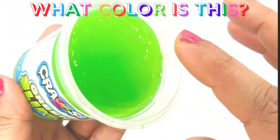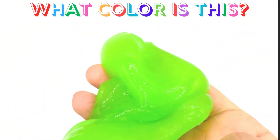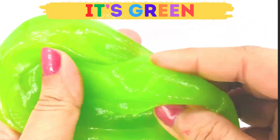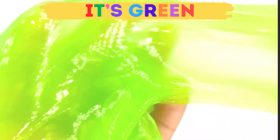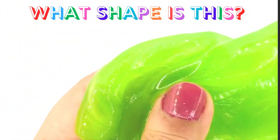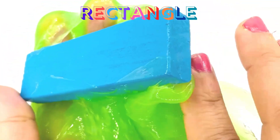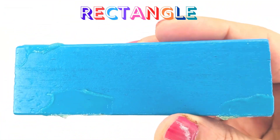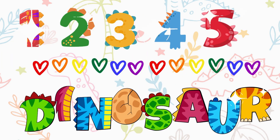What color is this? Yes, you are absolutely right — it is the color green! There is something hidden inside the green slime. What shape is this? It's a rectangle! Thank you for watching, friends. If you liked my video, please subscribe, like, and share!